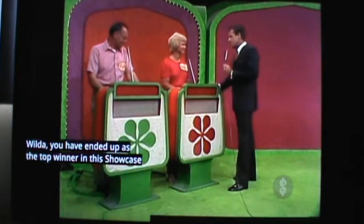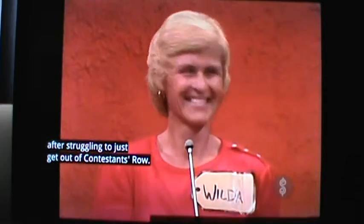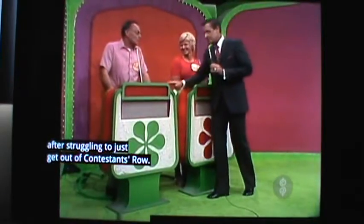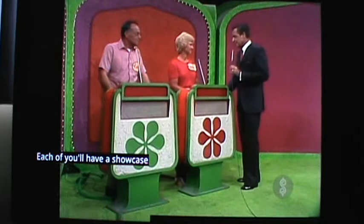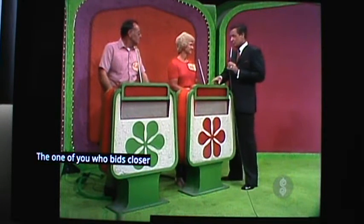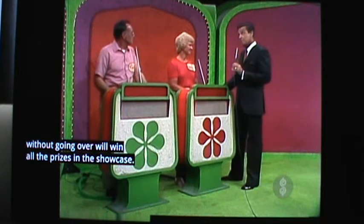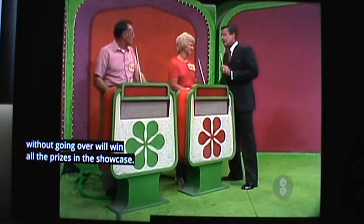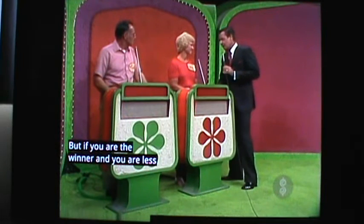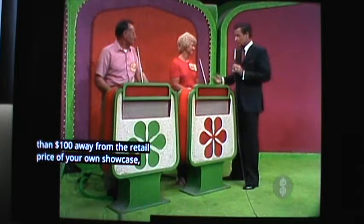You have ended up as the top winner in the showcase after struggling to just get out of contestants row, and Leroy over here is the runner-up. Each of you will have a showcase of beautiful prizes to bid on. The one of you who is closer to the actual retail price of your own showcase without going over will win all the prizes. But if you are the winner and you are less than $100 away from the retail price of your own showcase, we'll give you both showcases.